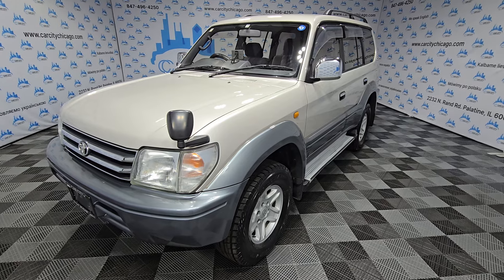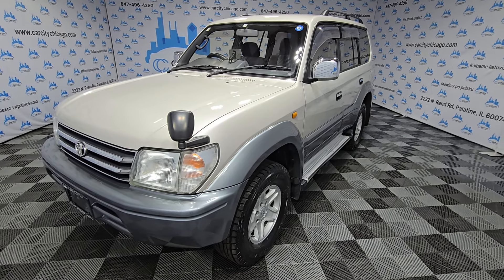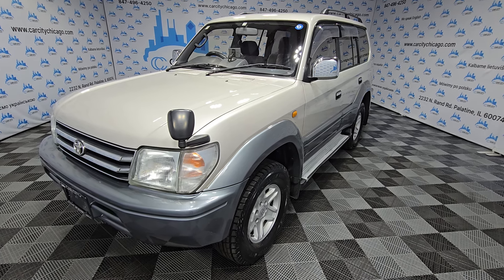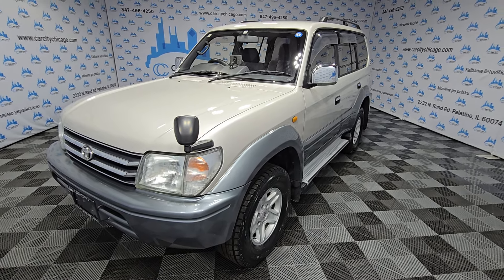We usually have about 150 cars in stock. Check us out at carcitychicago.com or call us at 847-496-4250. Any questions, just give us a call and we will be happy to assist you in buying your next used vehicle. Thank you for watching and have a great day!